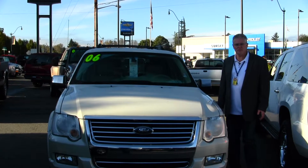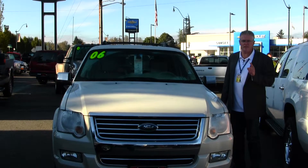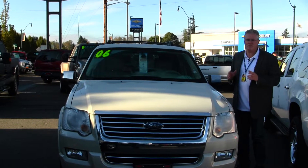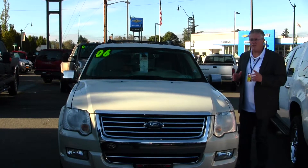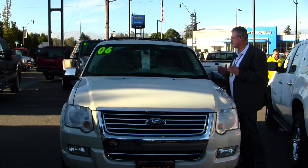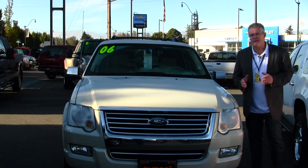Hi, I'm Buzz Nielsen from Sunset Chevrolet in downtown Sumner, Washington's number one Chevrolet dealer for 15 years in a row, and I'm going to do a virtual video walk around for you in this absolutely gorgeous pearl white Ford Explorer. It's a 2006 Limited Explorer, stock number PT-1155, and this thing's like brand new and it is loaded with every option available.